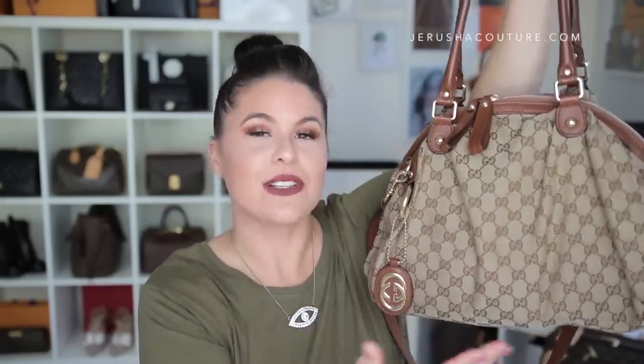I thought for the topic of this video — a 'What's In My Bag' featuring my first ever luxury handbag, my Gucci Boston sulky bag — the browns work well. I'm wearing my khaki t-shirt from Zara, so with the moody dark lip, I thought it fits. I've said many times in various videos that this was my first ever luxury handbag purchase. I got it in Hong Kong, down in Tsim Sha Tsui on Canton Road at the Gucci boutique — it's a phenomenal boutique.